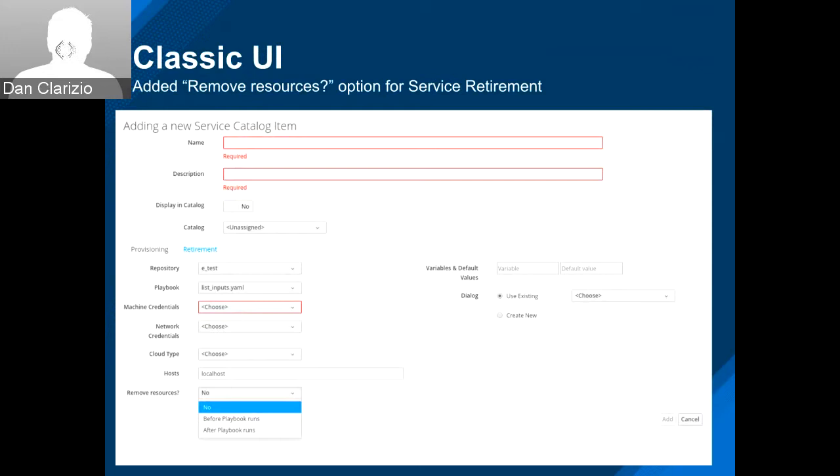Here's where you would build the catalog items for a service. You're now able to use a playbook during retirement. With the new options, you can specify whether or not you want ManageIQ to remove any resources associated with the service — leave them there, remove them before the playbook runs, or after the playbook runs. So you have that control now.